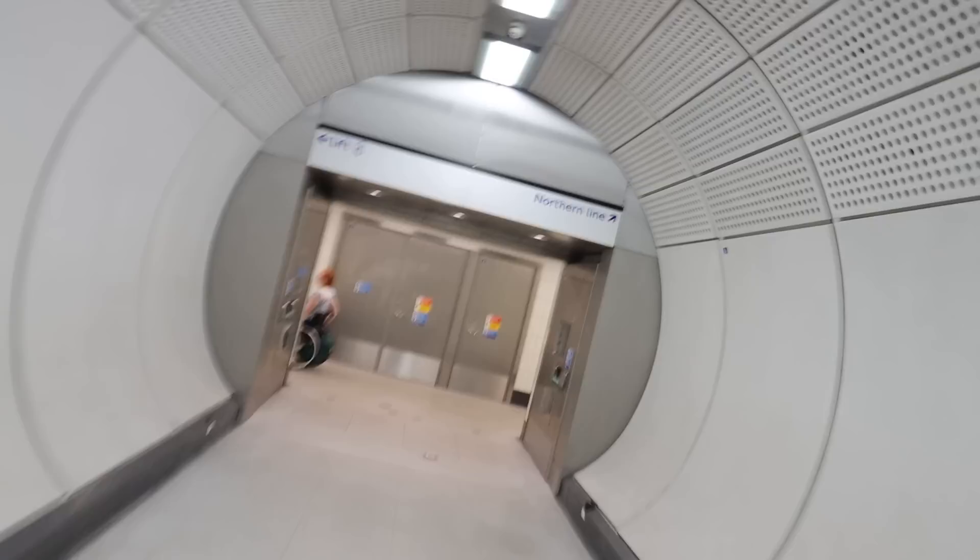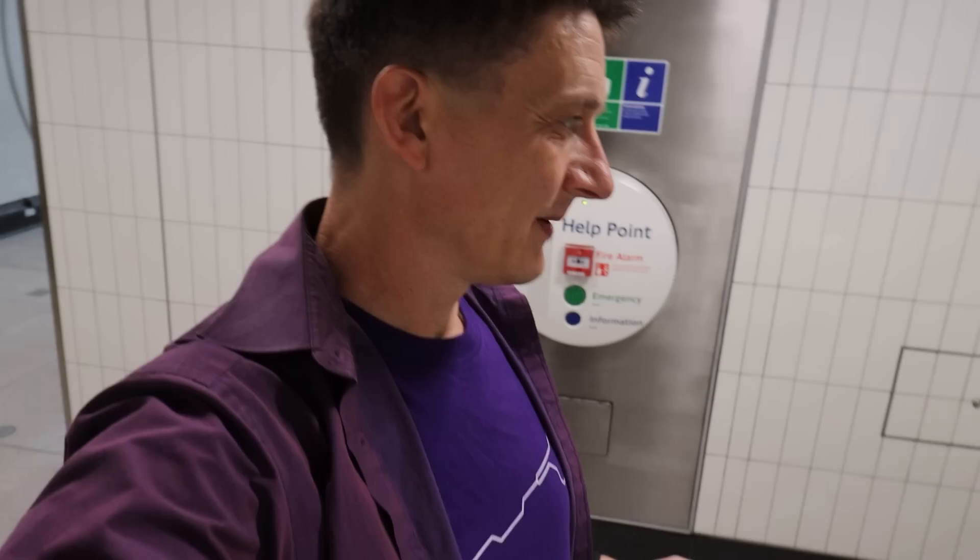So the corridor bends. There's a lift to the Northern Line, and it says lift to the left, Northern Line to the right. It's two minutes - allow yourself three minutes to walk that connecting corridor.